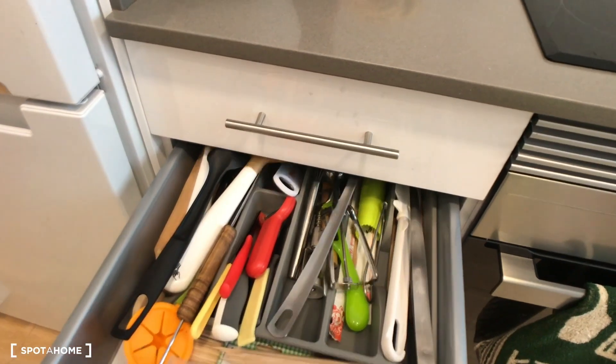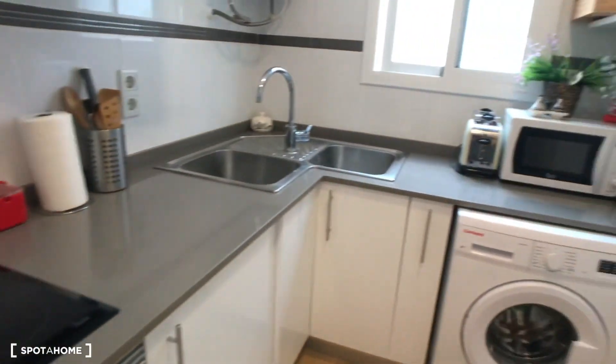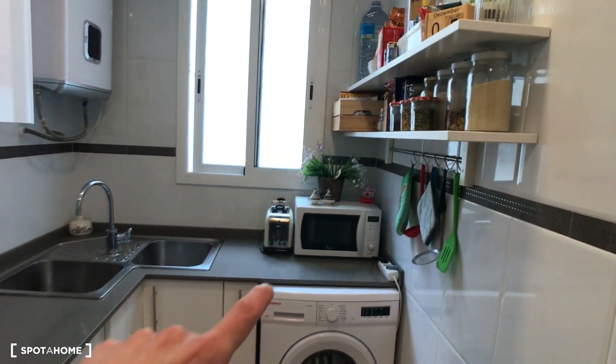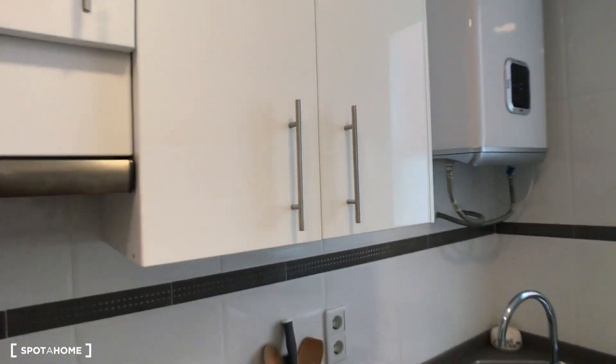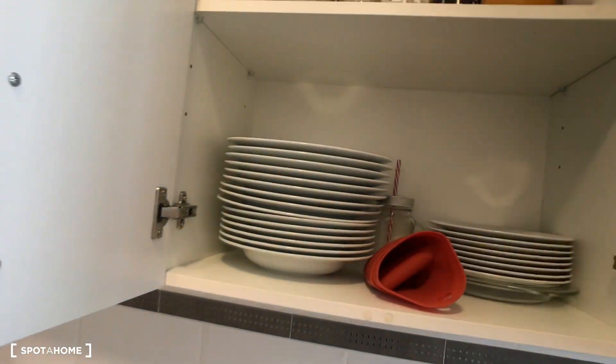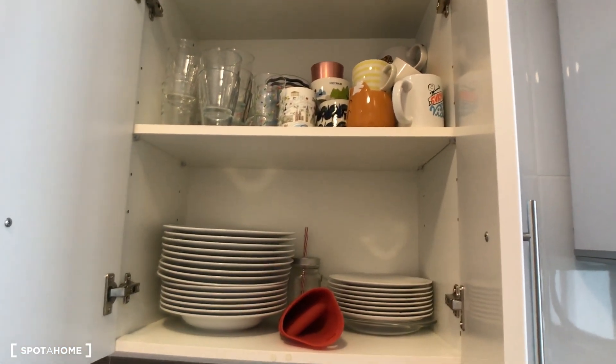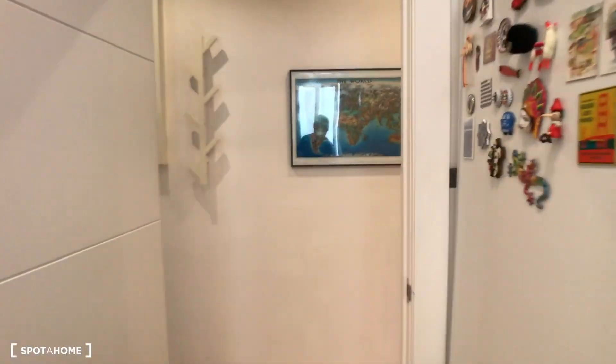Let's check it out — we have drawers here with space, fully equipped. You have nice space here for all your food. You also have a toaster and we can open the cabinet so you will see it is fully stocked with some dishes and glasses.